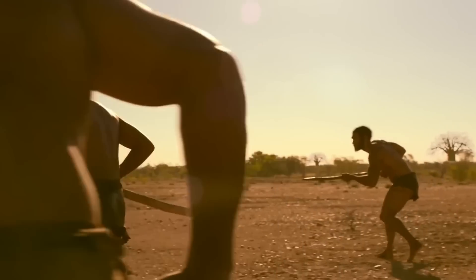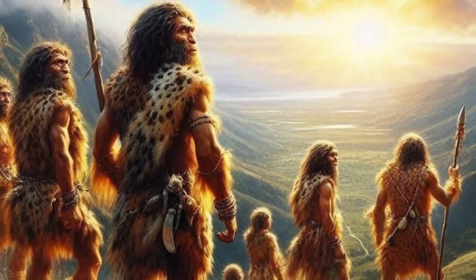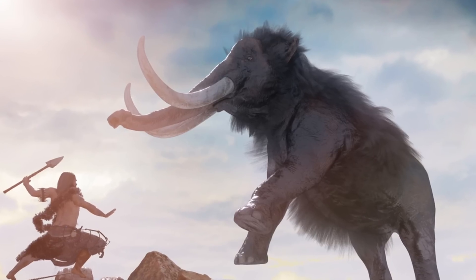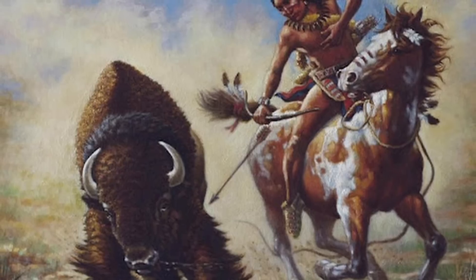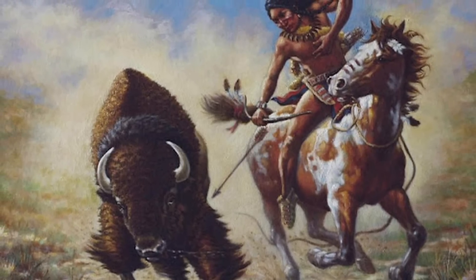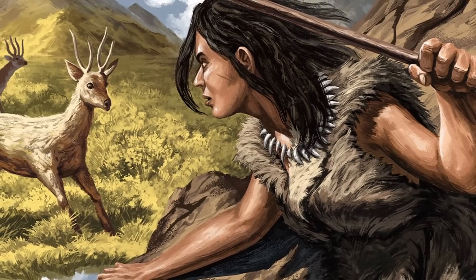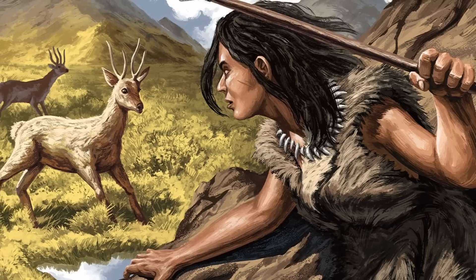So what can we take away from all of this? Neanderthals were absolute units. With their short limbs, heavy mass, and apex hunting skills, they were the powerhouse of their time. Yet, as impressive as they were, it's clear that our ancestors — the anatomical modern humans — were just as remarkable, with a build and lifestyle that allowed them to thrive across diverse landscapes.